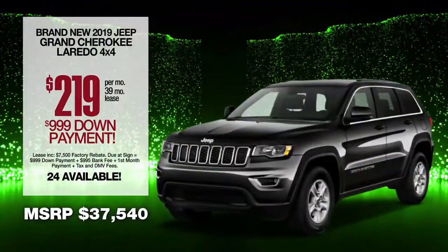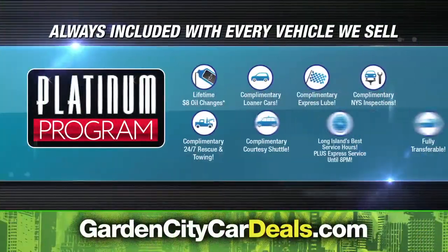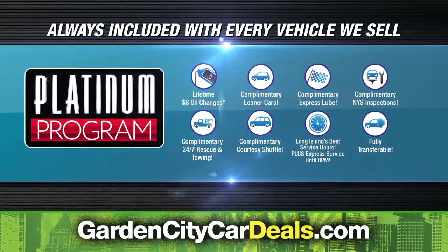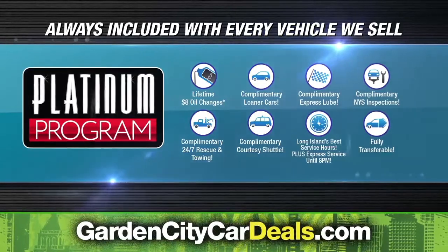Lease at the exclusive platinum price. Plus, the platinum program is always included with every vehicle we sell. At Garden City Jeep Chrysler Dodge Ram, we make it easy.